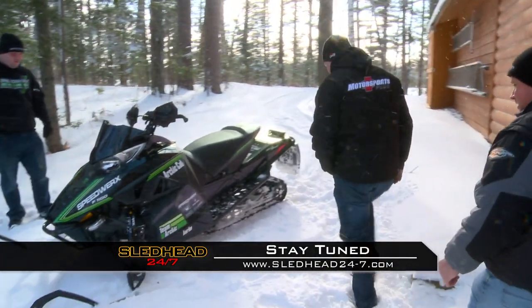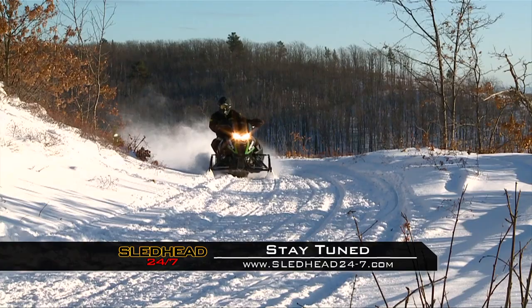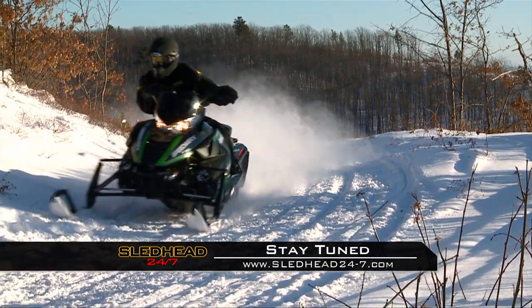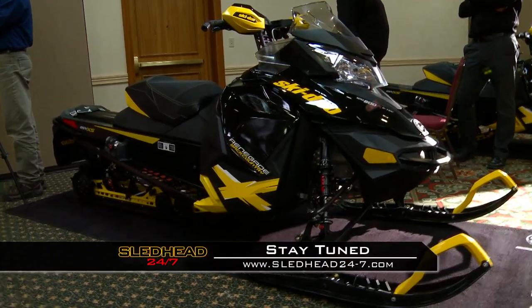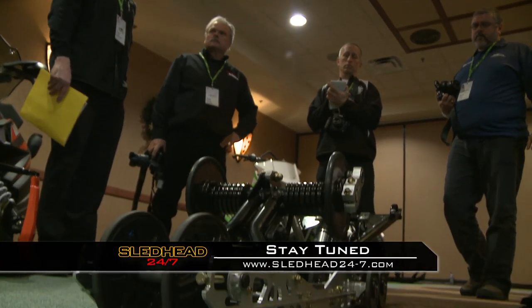Stay tuned as our Sledhead 24-7 contest winner sees SledX for the first time — and now we'll fire it up and hit the trails. And later, what can you expect from the 2013 sleds? We'll have a sneak peek.